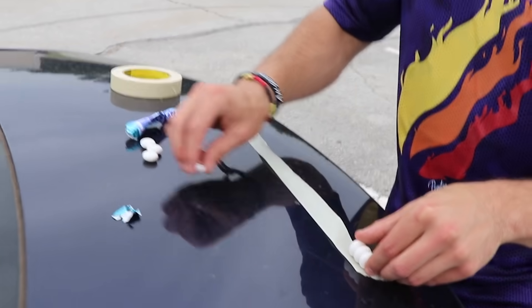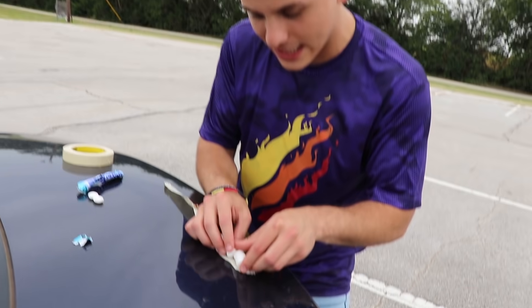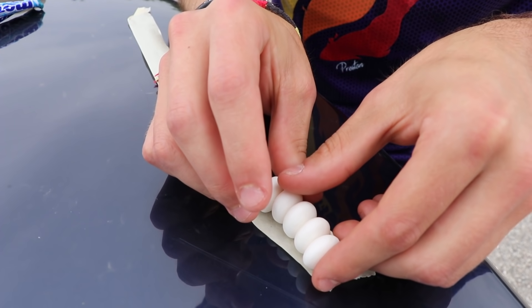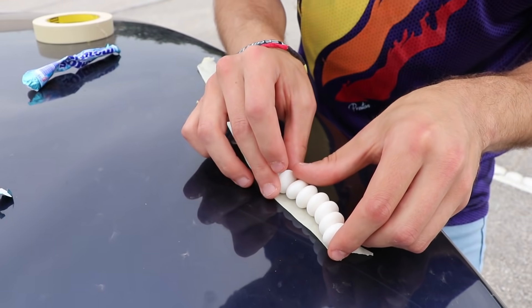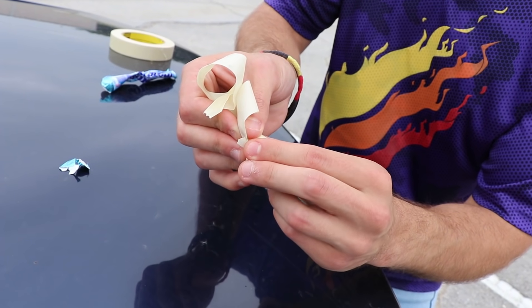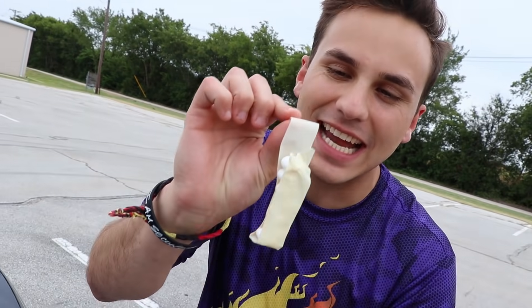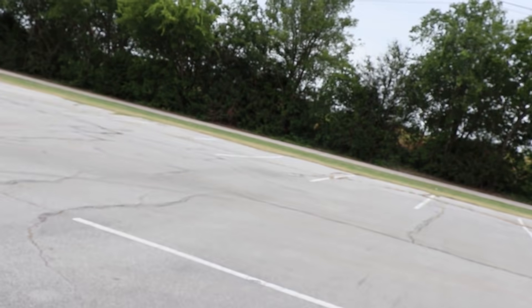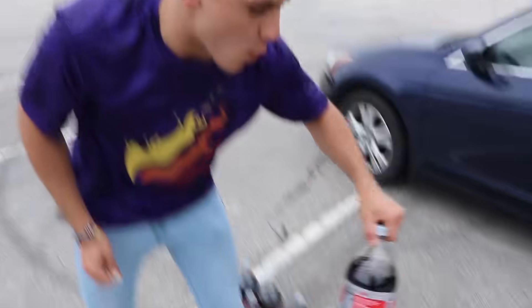I've got seven Mentos — here's the plan: I'm gonna line them up along the tape, then roll the tape over the top so they're secured in place. Get them all lined up, wrap it over — all seven Mentos secured. Now this top part we're gonna stick on the inside of the Coke cap, screw it back on, shake up the bottle, and send this Coke bottle flying to the heavens!